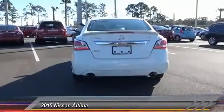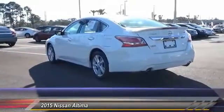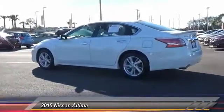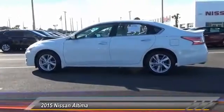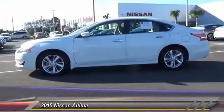This vehicle has less than 7,000 miles. Here are some of this vehicle's great options: keyless entry, traction control, steering wheel audio controls, anti-lock braking system, stability control, Bluetooth, power steering, adjustable steering wheel, driver airbag, four-wheel disc brakes.